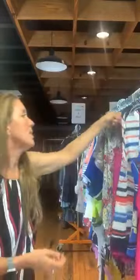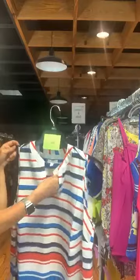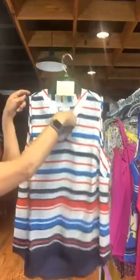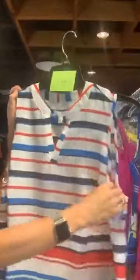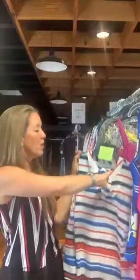Item number 612 — Charter Club, original retail $59.50, $18 is the warehouse sale price. It's got bright blue, navy, and red stripes with the navy detail at the bottom. V-neck, basic sleeveless shirt — very nice and very fun for summer, Fourth of July. Item number 612 is $18 with us today.